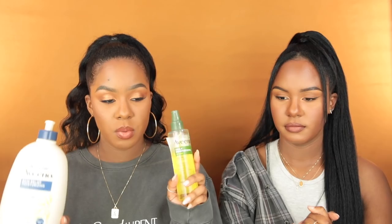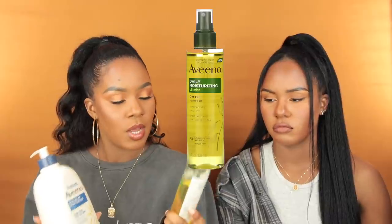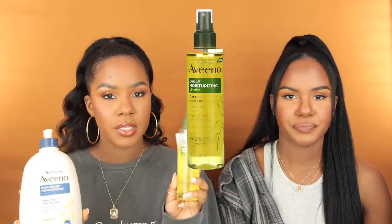Moving on to some body care. I've mentioned this lotion quite a few times on our channel — this is the Aveeno Skin Relief Moisturizing Lotion — and I've been combining it with the Aveeno Daily Moisturizing Oil Mist with jojoba oil. This combination has been bomb. I've been loving combining body lotion with body oil because this lotion by itself is really moisturizing, but I felt like it was missing something and the oil gave it what it needed.